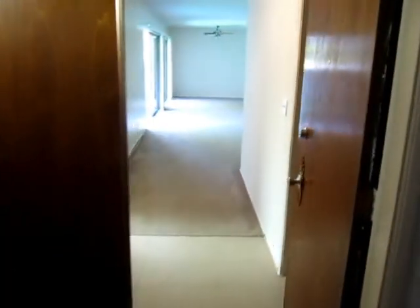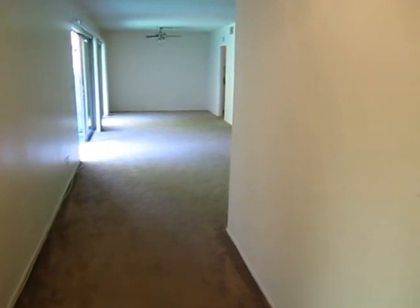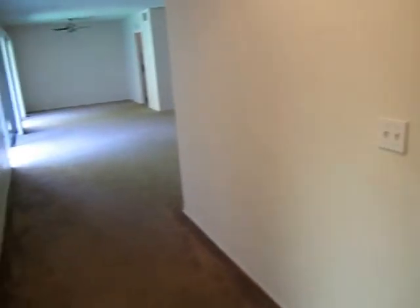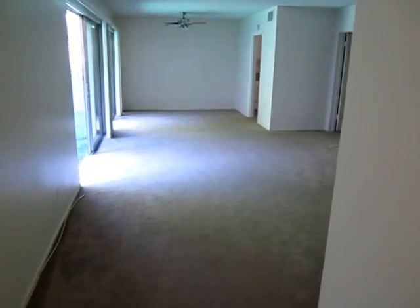This video is for a large two bedroom, two bath apartment located in Pasadena at the corner of Del Mar and Euclid. It's actually a very large apartment with a big private patio.